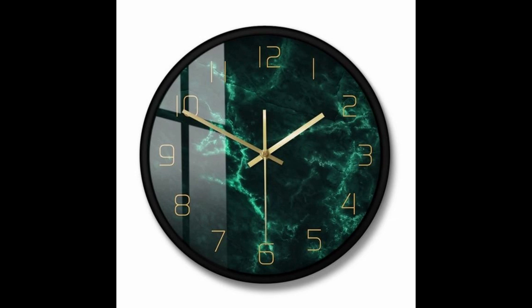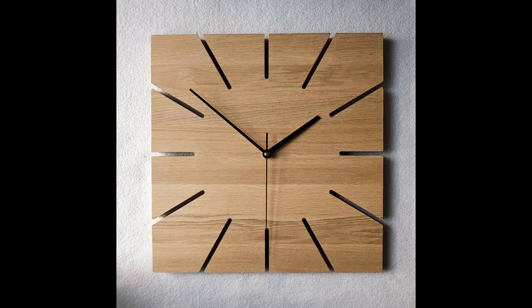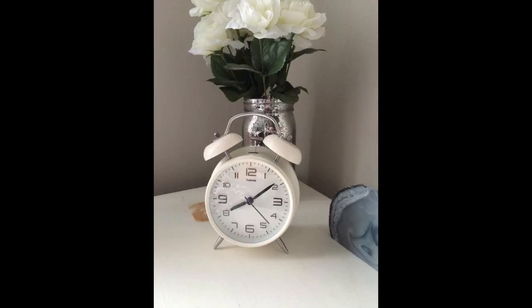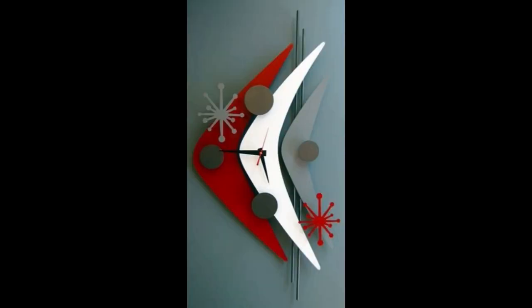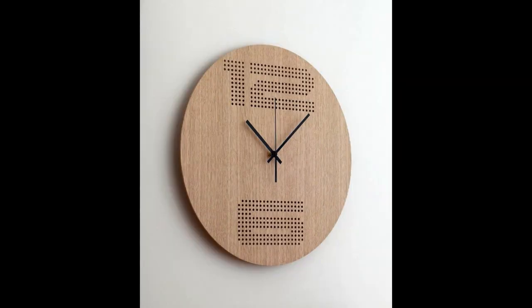The sea green color clock designs are very amazing. The brown color clock designs are very nice. The alarm clock designs are very amazing and awesome. The white color clock designs are very nice. The luxury clock designs are very beautiful.